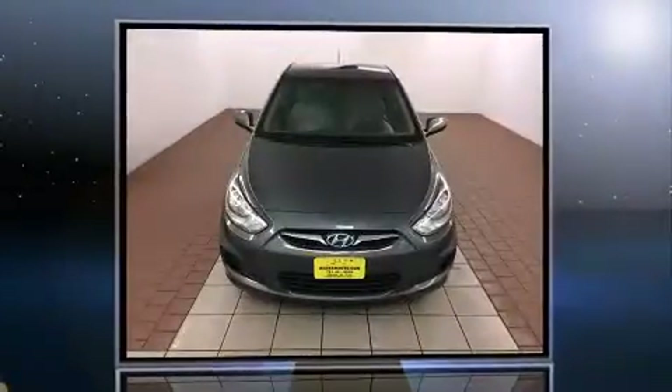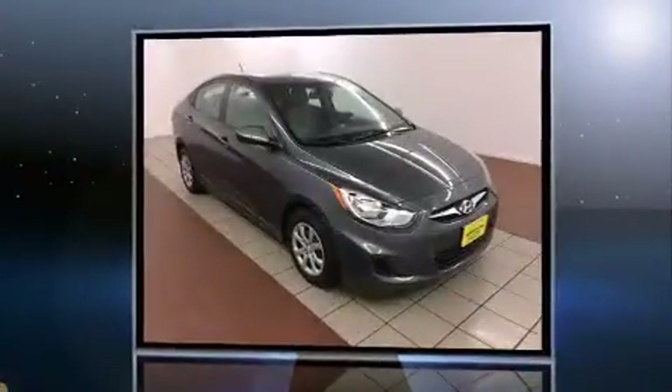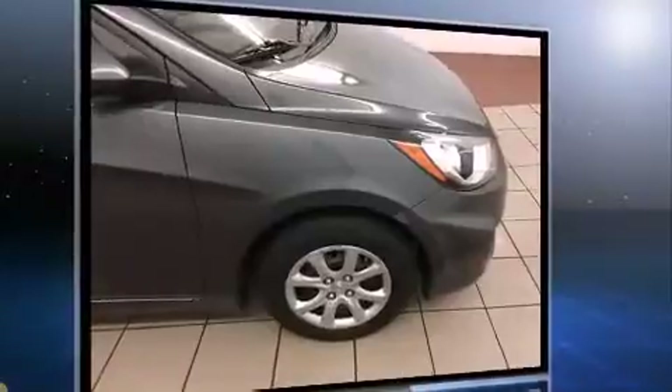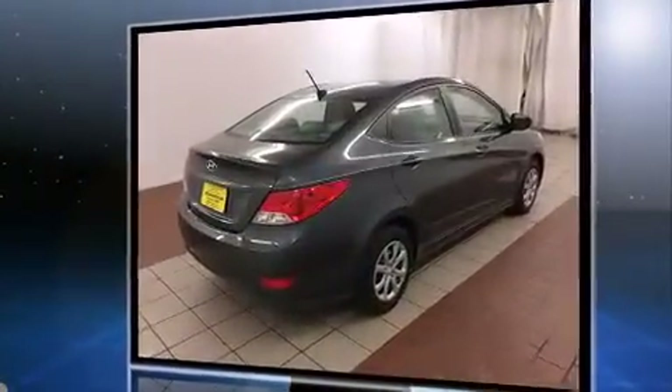Step into the 2012 Hyundai Accent. This four-door, five-passenger sedan still has fewer than 60,000 miles. It features an automatic transmission, front-wheel drive, and an efficient four-cylinder engine. Hyundai paid particular attention to efficiency and practicality with the following features.